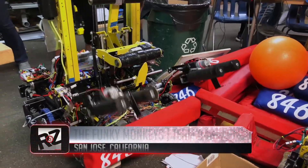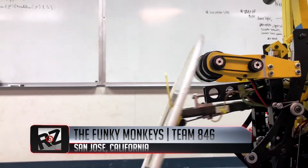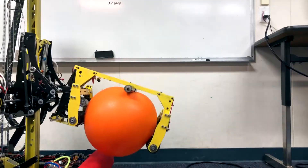Say hello to Space Rex, the brainchild of the Funky Monkeys, Team 846 from San Jose, California.